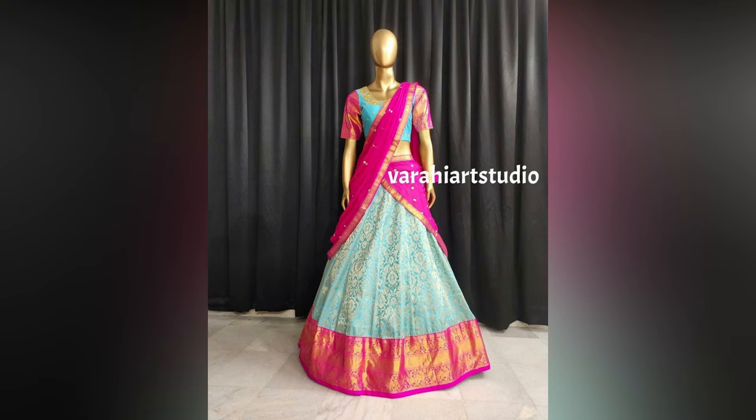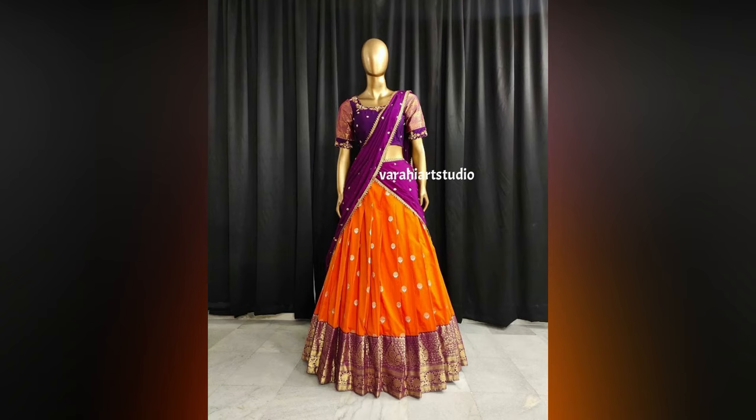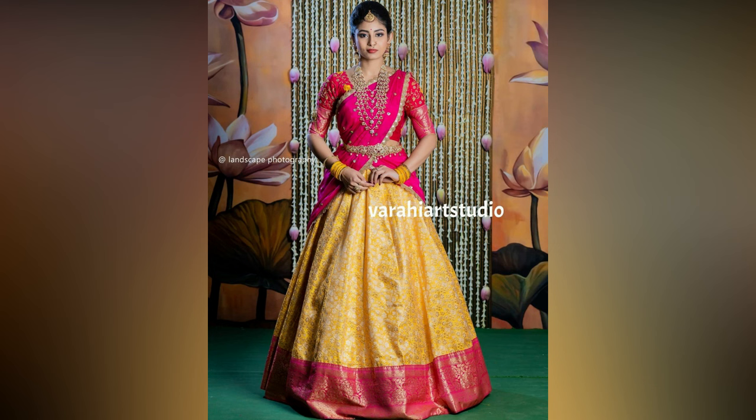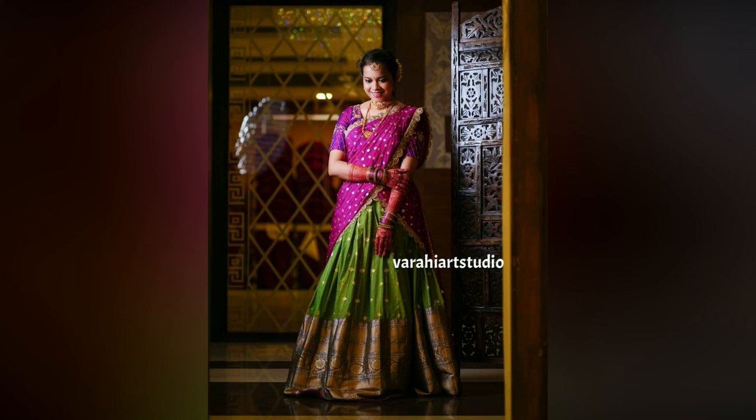Half saris are like a combo of lehenga and sari in a single outfit. It is draped like a sari but the skirt part looks like a lehenga. The blouse or chodi design also plays an important role in defining the overall look.